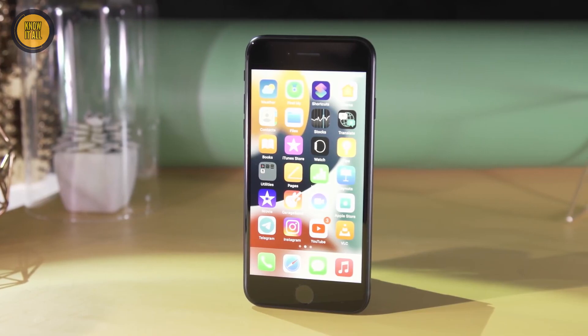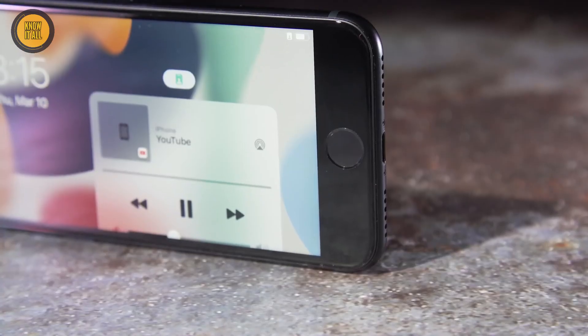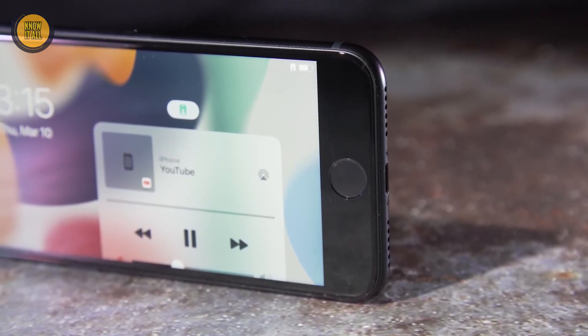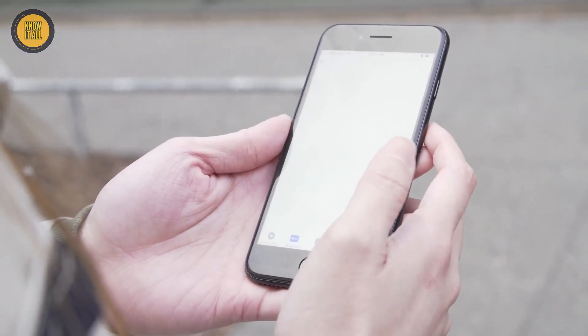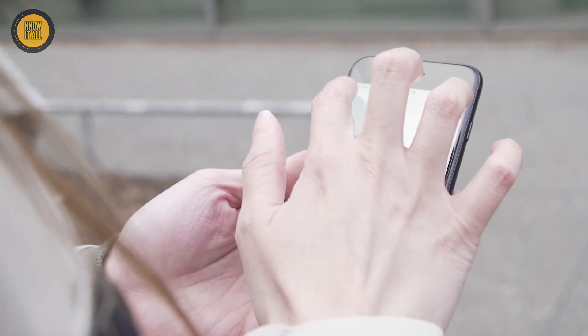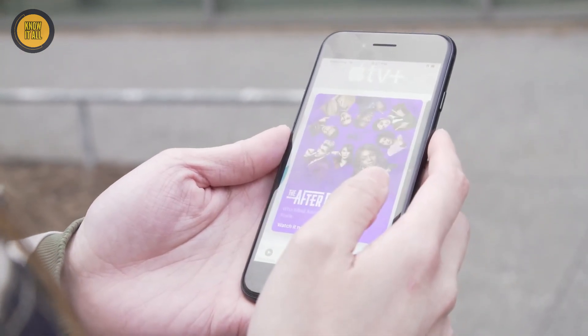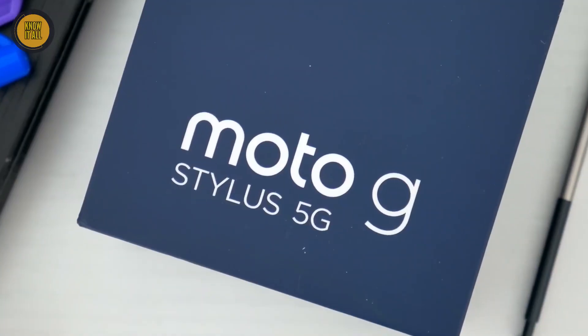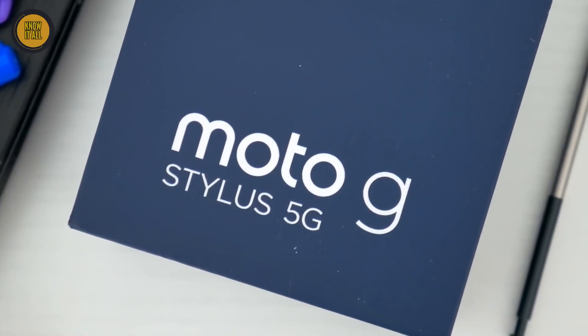With 5G, 4G LTE, Wi-Fi 6, and Bluetooth 5.0, it offers seamless connectivity. Starting at $429, it's an affordable entry into the Apple ecosystem. At number three, calling all creative minds — the Motorola Moto G Stylus 5G is perfect for you.